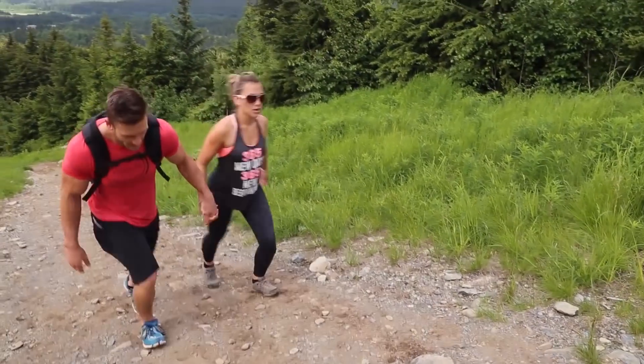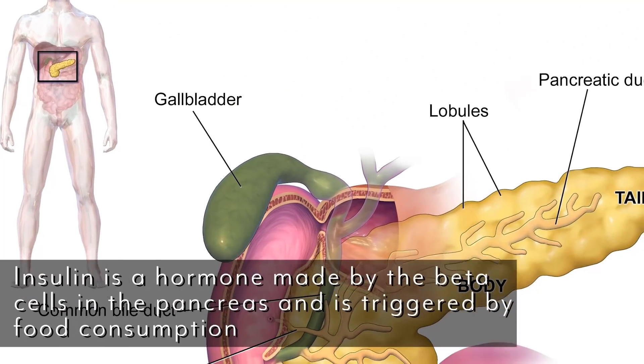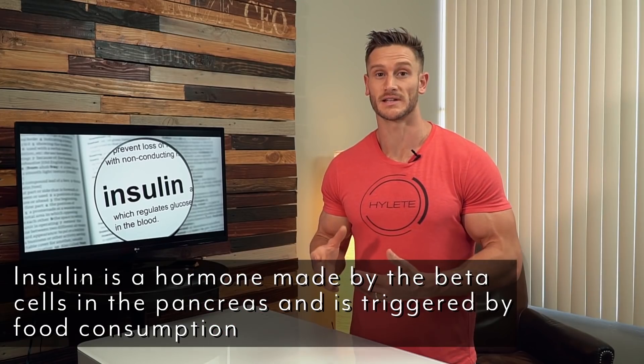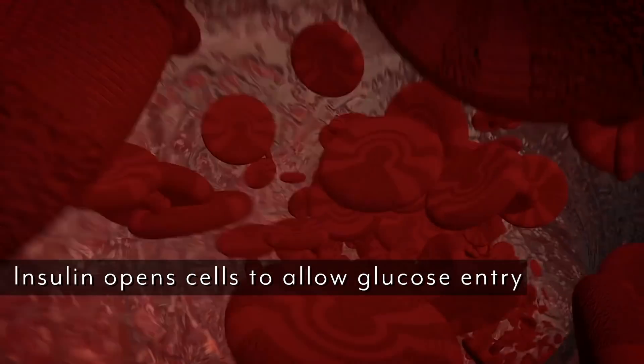First and foremost, insulin is produced by the beta cells within the pancreas and it's triggered as a response to any kind of food consumption, generally speaking glucose. So you consume carbohydrates, they get broken down into glucose by your digestive system, and once you have glucose floating around in the bloodstream, insulin opens up the cells to allow the glucose in. Now, insulin doesn't just affect specific cells — it generally affects both the muscle cells, the liver cells, but it also affects the fat cells as well.